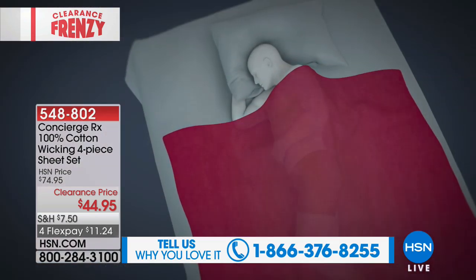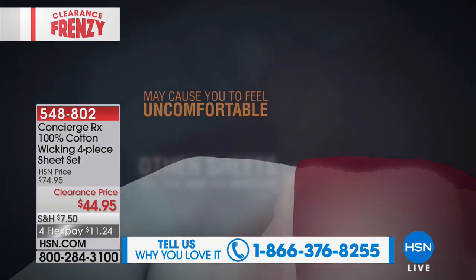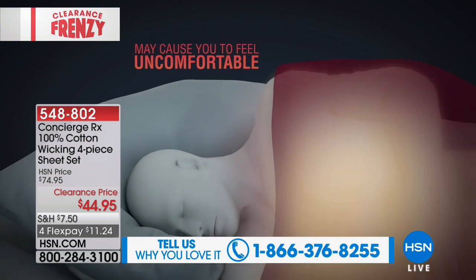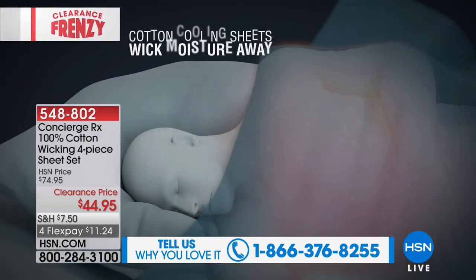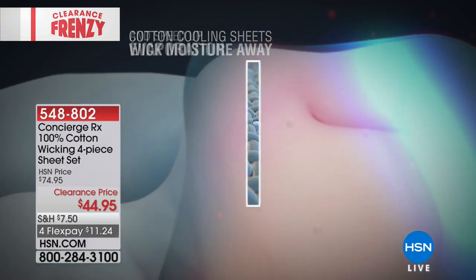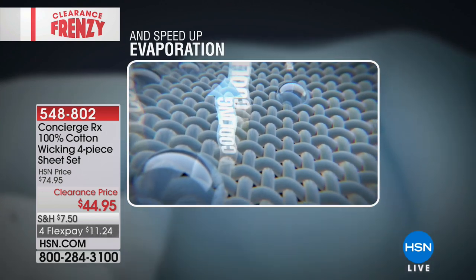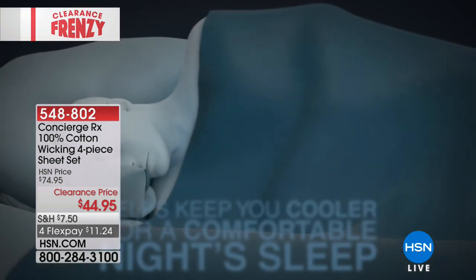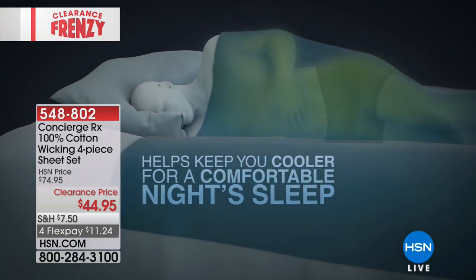So many of us deal with night sweats, and these sheets are breathable and natural — enhanced with that wicking power. So if you perspire, instead of it just sitting there on your skin and waking you up, these sheets are going to pull that moisture away from you. They're not going to be cold to the touch, but when you go to bed at night, your sheets tend to trap heat. This actually pulls moisture so you stay comfortable throughout the night.